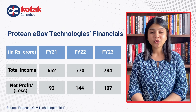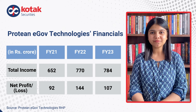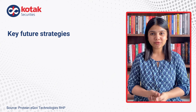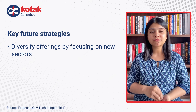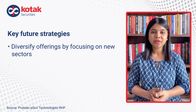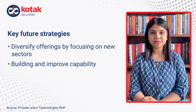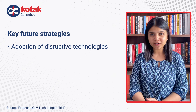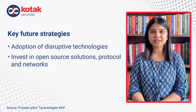In FY23, the net profit was Rs. 107 crore. The company's strategies include expanding into new geographies, adoption of disruptive technologies, and investment in open source solutions, protocols, and networks.